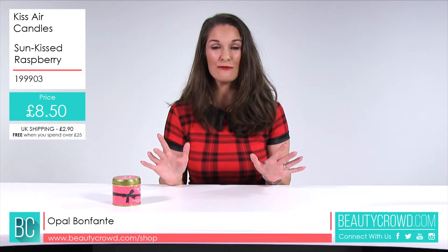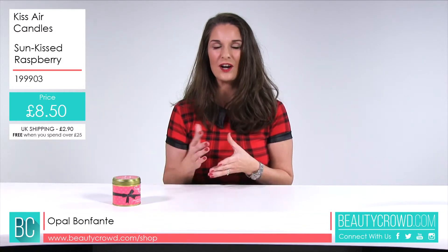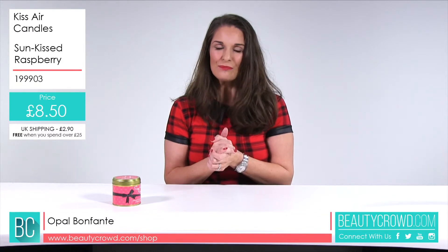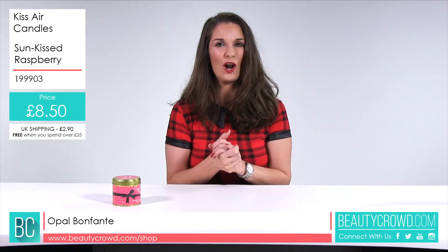Bloggers are talking about this — for example, Kimberly from Kimberly's Beauty Blog said she would love to try more of these candles and would definitely be getting another Sunkissed Raspberry scent. She even said she couldn't decide on all her favourites, so she's really going to look into getting a lot more.